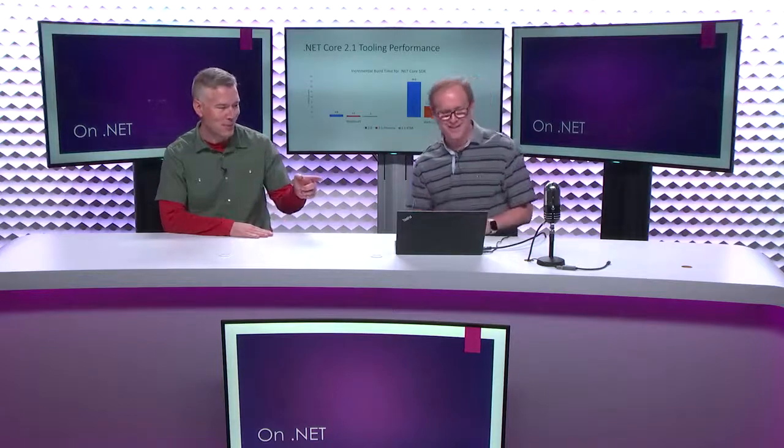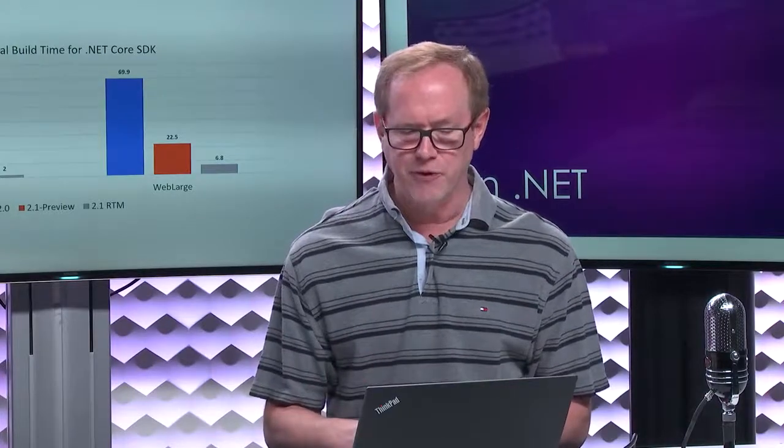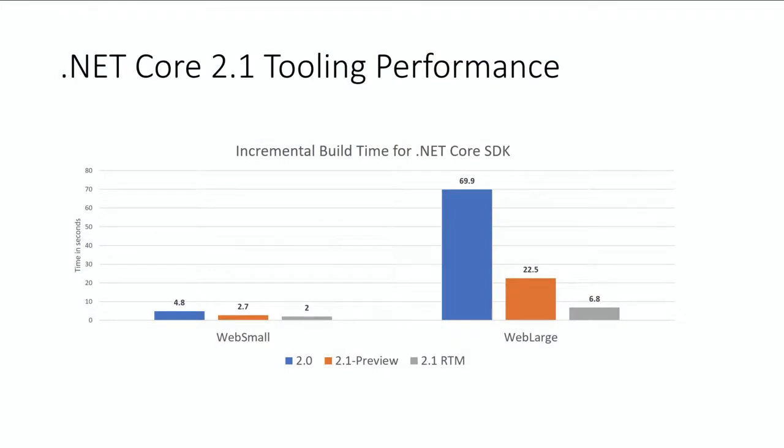Before we get into that, let's talk about improvements in performance. If you started working with .NET Core, you probably started with small projects — console apps, class libraries — and for those, a 2.0 app, 2.1 app, they're all roughly the same build time. But for large apps, the chart on the right shows build performance for Orchard, the .NET Core version. On 2.0, that takes about 70 seconds. With the first preview of .NET Core 2.1, that drops to about 22 seconds, and our goal for RTM is to drop it again to about 6.8 seconds.